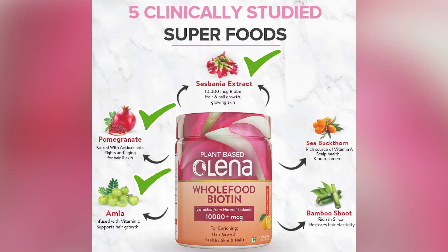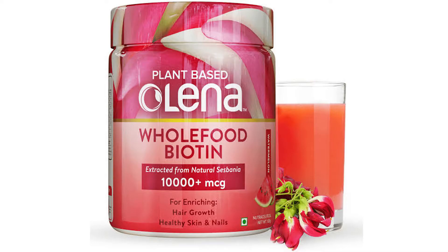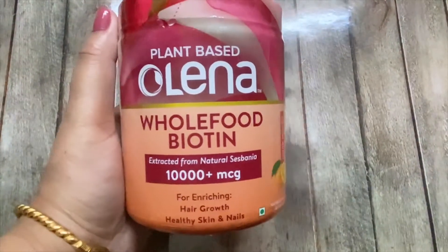pomegranate, amla, sea buckthorn and bamboo shoot. Olena Whole Food Biotin is available in three great flavors: watermelon, orange burst and rose. Olena's biotin supplements for hair are an excellent source of natural biotin that enriches healthy hair growth.